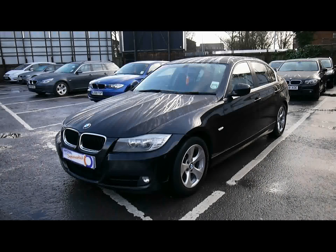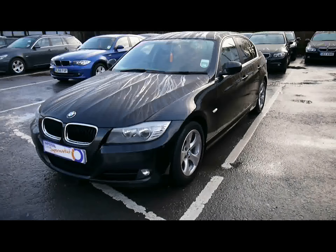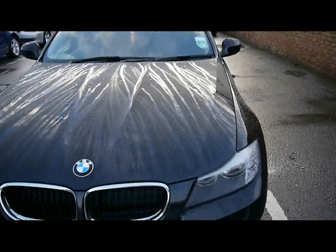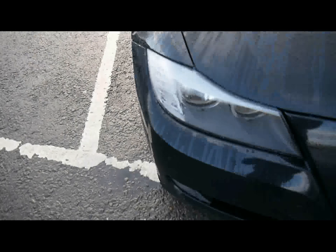Welcome to Imperial Cars. Today we have a 60 plate BMW 320d to show you, finished in black, four door saloon. We're going to take you around the car so you can get a better idea of condition and the certain features of the vehicle.